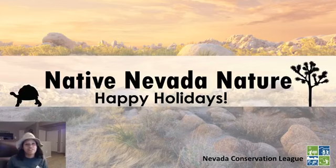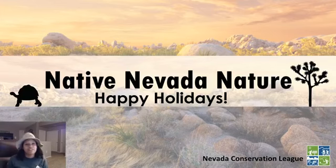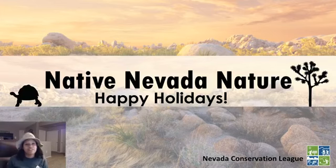Thank you for joining me for Native Nevada Nature. I used to do this weekly, but this will be my final presentation until after the New Year. Once the New Year comes, we'll be back on a weekly track learning about one plant or animal species. Make sure to tune in right here on Nevada Conservation League Facebook Live. Happy holidays, stay safe, and as always — keep on exploring.